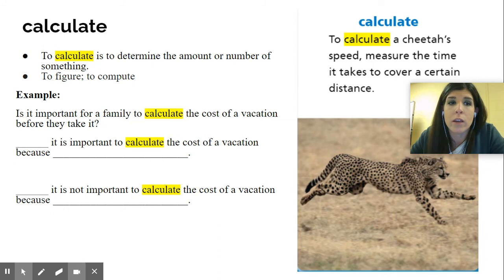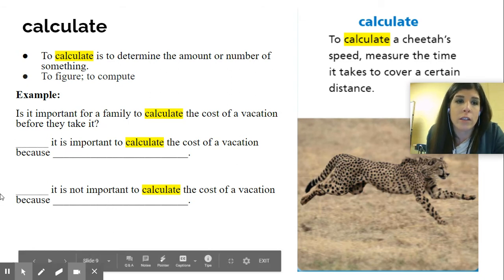Another example would be: it is important for a family to calculate the cost of a vacation before they take it. This is important because you can't go on vacation if you don't have enough money. You have to think — I need to stay somewhere, you might need a car, you're going to have to buy food. If you go to a certain place and want to go to attractions like Disney World, you're going to need money for entry fees or just to walk around in the park.